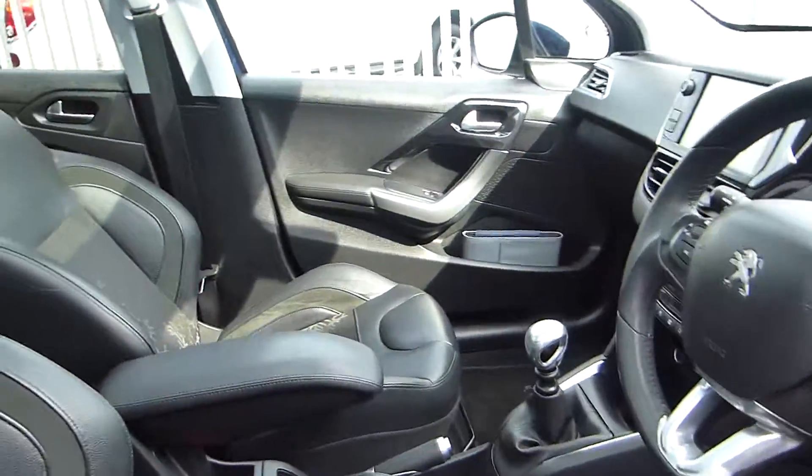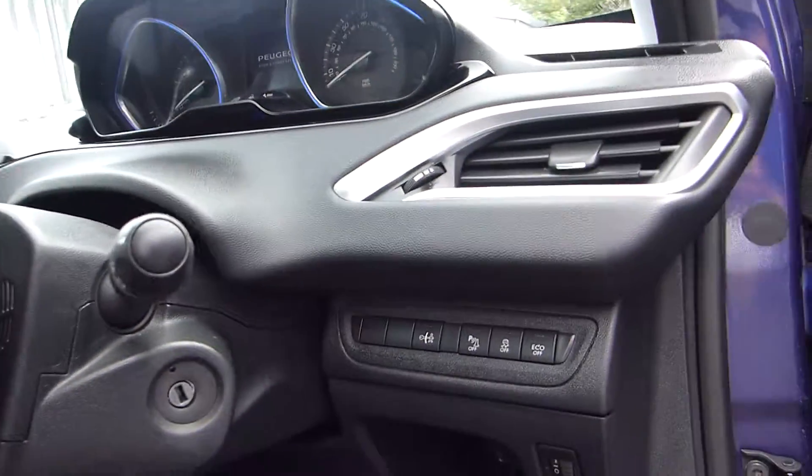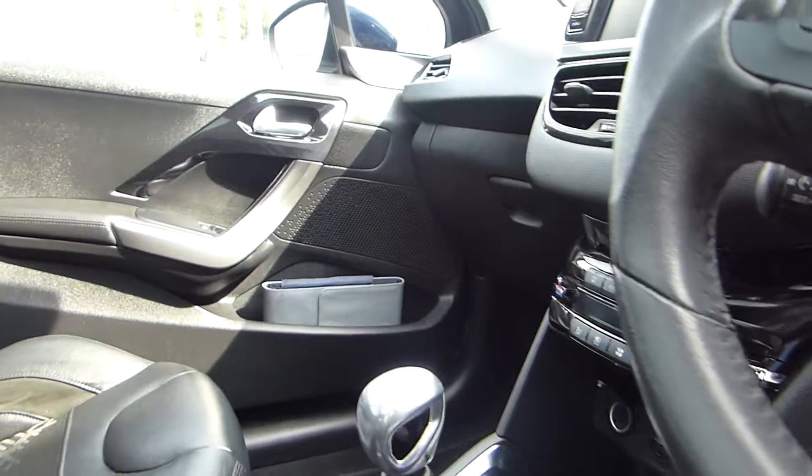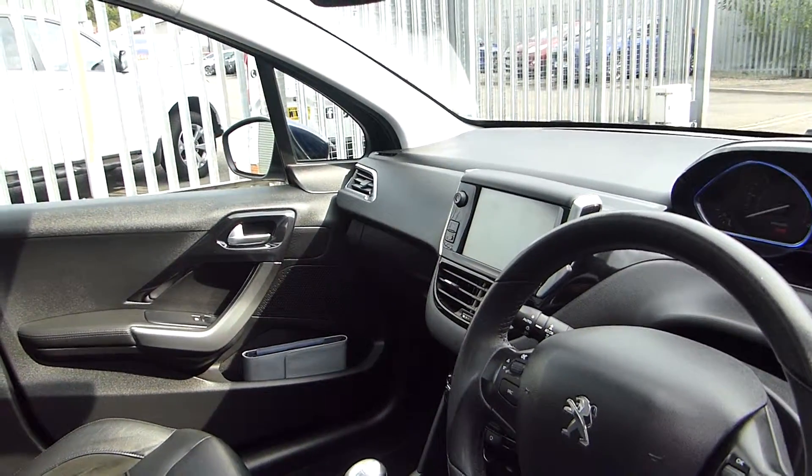Coming onto the interior, you can see that we have part leather seats, steering wheel controls, park assist, and a six speed manual gearbox. It also has DAB radio, Bluetooth and navigation.